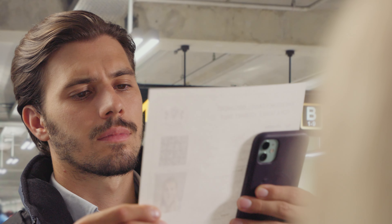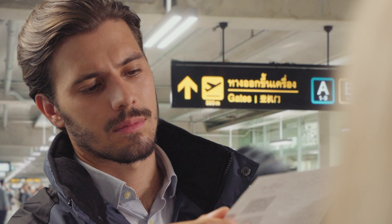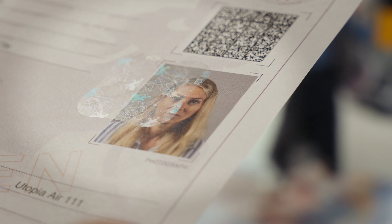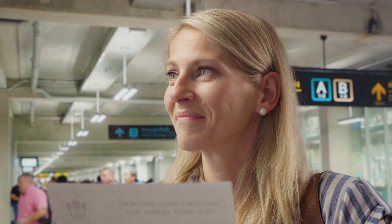If the VDS-BIO code cannot be fully verified, the authority examines the document and the Kinogram Security Seal manually, checks for evidence of manipulation or photo substitution, and then ensures that the printed information, including the photo on the document, matches the traveler.